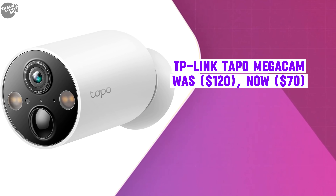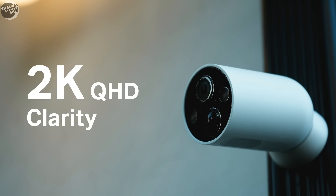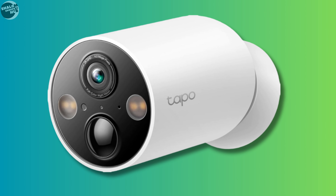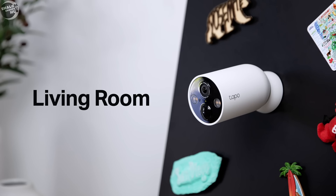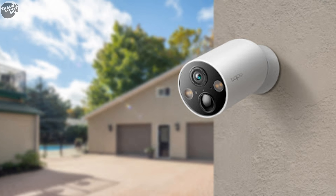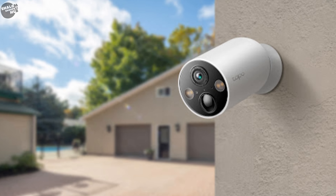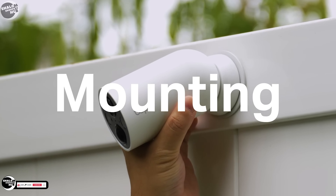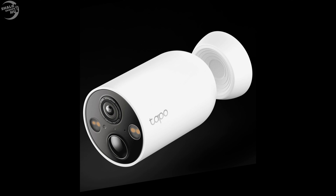The TP-Link Mega Cam was $120, now selling at $70. The Topo Wire-Free Mag Cam is a versatile outdoor security camera from TP-Link designed to withstand various weather conditions. Its fully magnetic design allows for easy installation without complicated wiring. It records in 2K QHD 2560x1440 pixels with color night vision and infrared capabilities. Equipped with a 10,000 mAh rechargeable battery, it can last up to 300 days on a single charge.